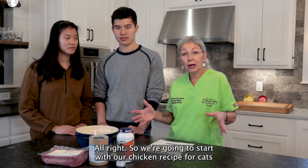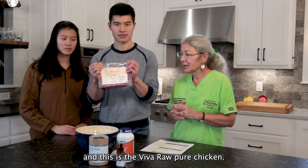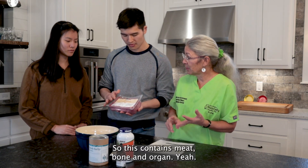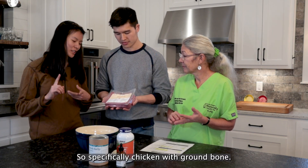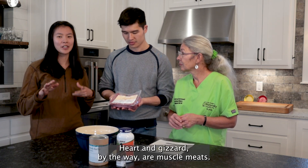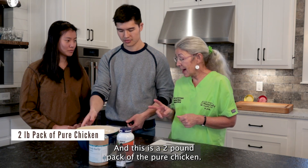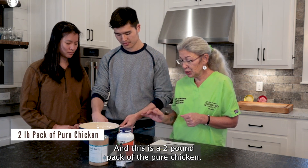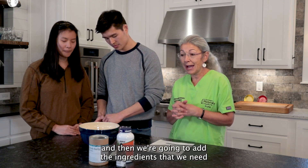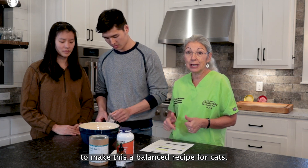We're going to start with our chicken recipe for cats — the Viva Raw Pure Chicken. This contains meat, bone, and organ. Specifically, chicken with brown bone, heart, gizzard, and liver. Heart and gizzard, by the way, are muscle meats. So that's going to be our base. This is a two-pound pack of the pure chicken, and we're going to add the ingredients we need to make this a balanced recipe for cats.